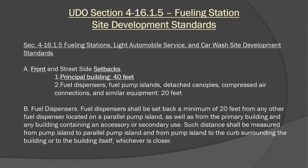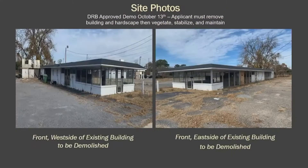Fueling stations have some development standards in the Unified Development Ordinance. The front and street-side setbacks need to be 40 feet, as opposed to the activity center district where principal buildings are required to be 15 feet — so that is a little more stringent. Here are some site photos. These are existing buildings that received DRB approval back in October for demolition, with the stipulation that when the building and hardscape were removed, the site would be vegetated, stabilized, and maintained. Concurrently, they're going to do demolition and then proceed with the proposed 4,800 square foot convenience store.